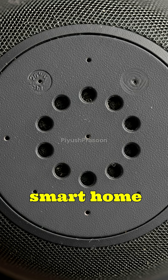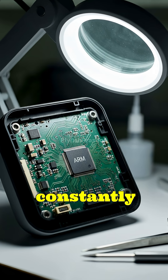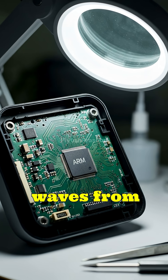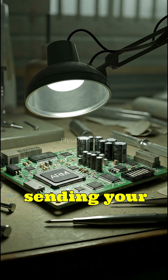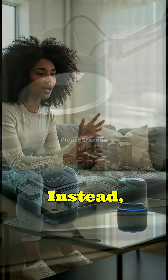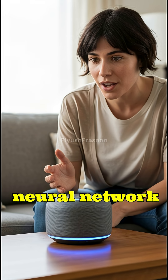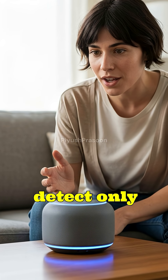Inside every smart home device, a set of sensitive far-field microphones constantly capture sound waves from your environment. These aren't sending your conversations to the cloud all the time. Instead, they're processed locally through a low-power chip running an always-on neural network trained to detect only the wake word.